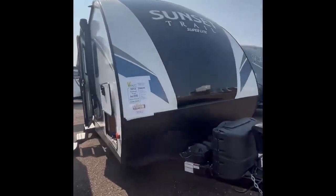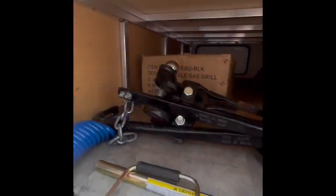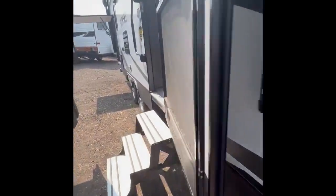This is the front of it — come around and down through. We've got lots of storage underneath here. And we're at the back — we've got a gas grill. Come on up into the steps.